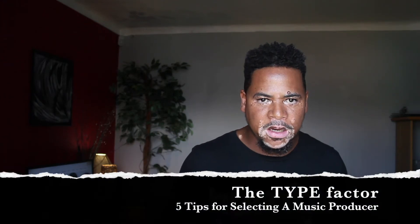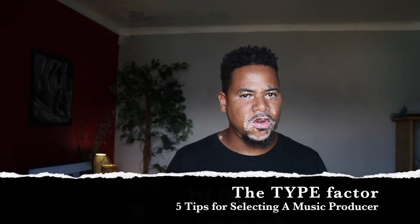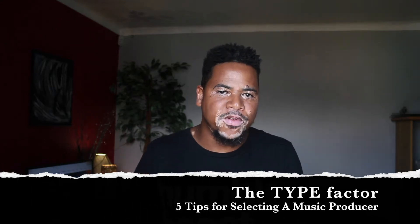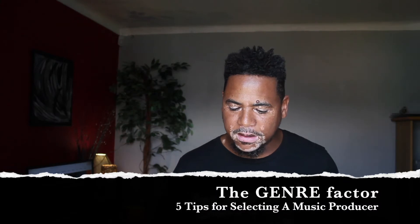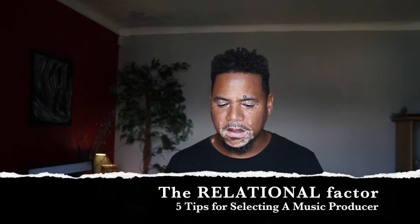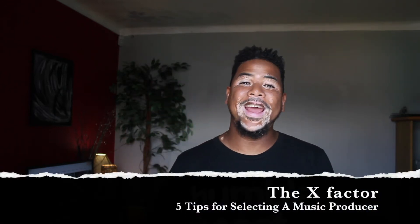There are five factors when selecting a music producer: the type factor, the genre factor, the relational factor, the experience factor, and what we like to call the X factor.